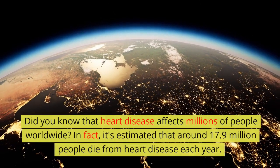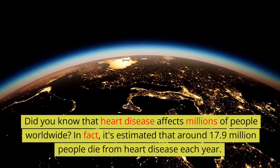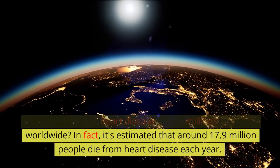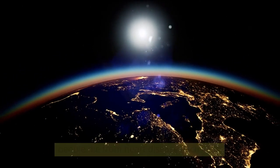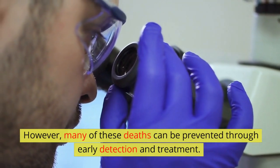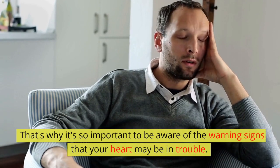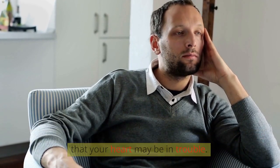Did you know that heart disease affects millions of people worldwide? In fact, it's estimated that around 17.9 million people die from heart disease each year. However, many of these deaths can be prevented through early detection and treatment. That's why it's so important to be aware of the warning signs that your heart may be in trouble.